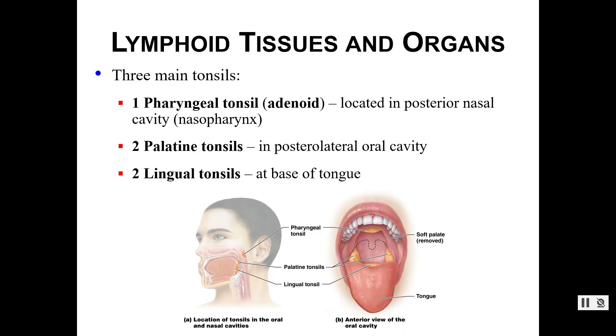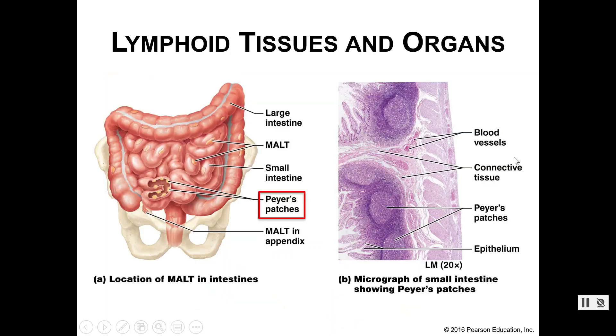Here are the three tonsils. You've got your pharyngeal tonsils — sometimes referred to as adenoids — located in the back part of your throat. Then you've got your palatine tonsils and your lingual tonsils. Your lingual tonsils are closer to the back of your tongue — lingual meaning tongue — and palatine refers to the roof of your mouth. Peyer's patches are found right here in your small intestine, where we're about to dump into your large intestine, and your appendix is right there as well.